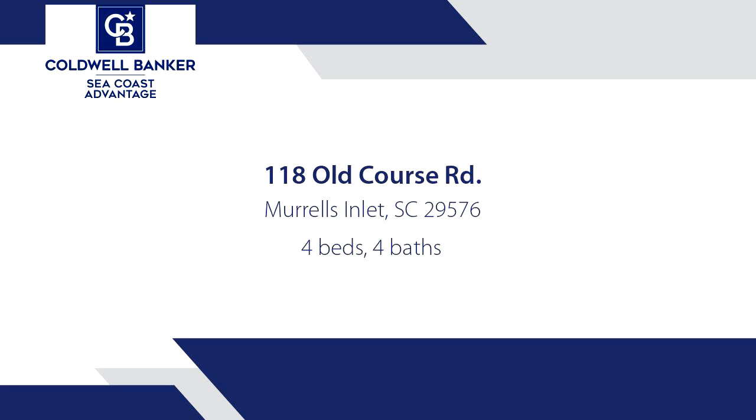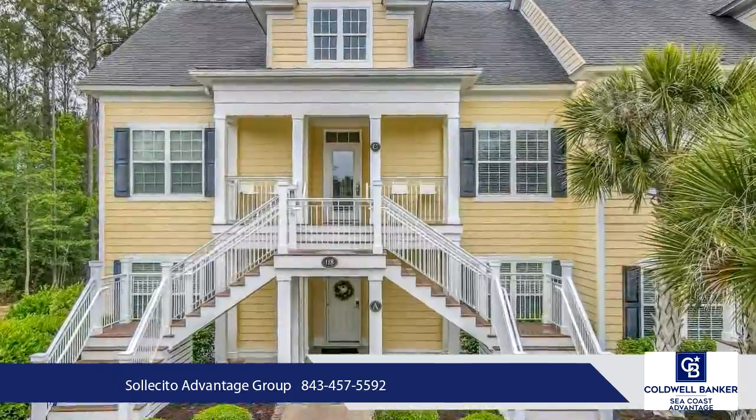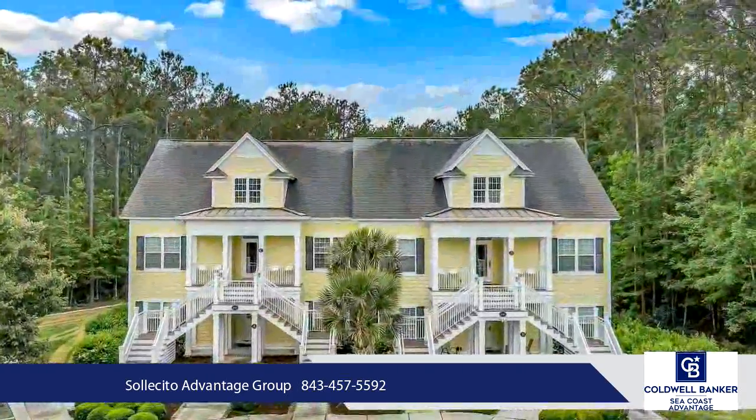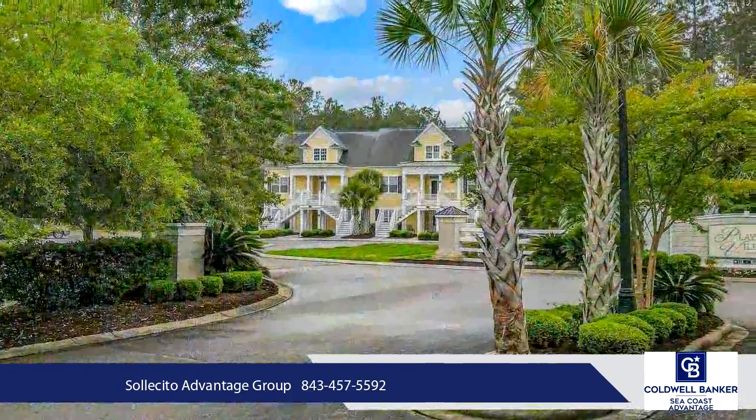First floor, four-bedroom, fully furnished condo available in the TPC Players Club golf-oriented community. You will be amazed when you step inside this home, which includes high-end finishes throughout and plenty of space for guests.